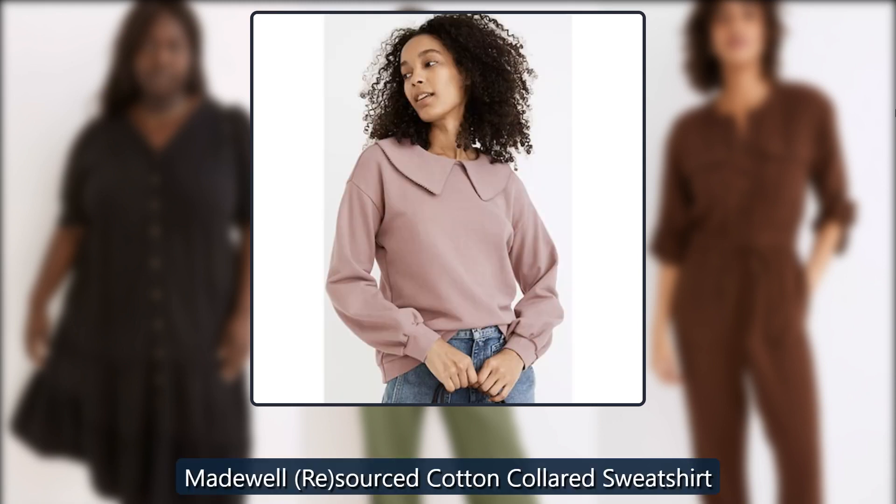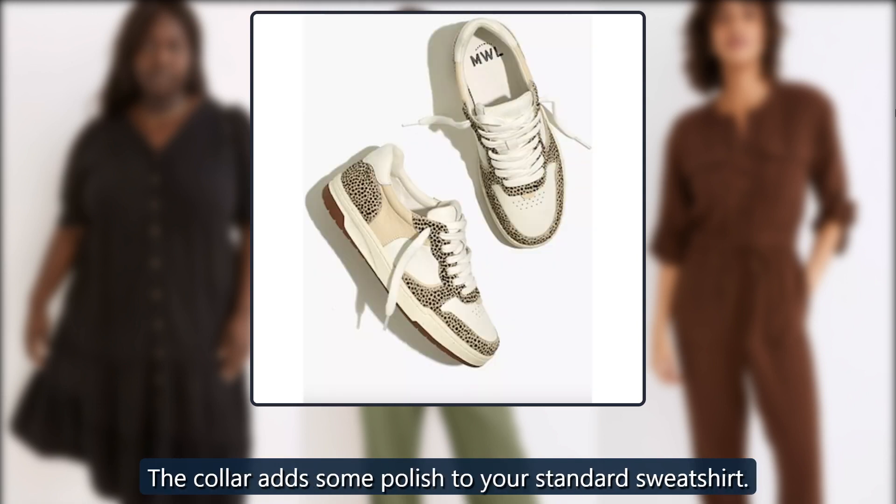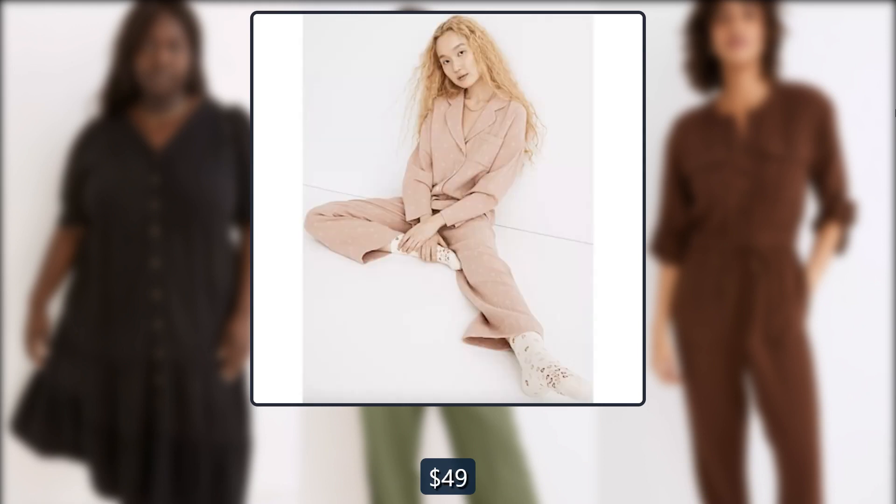Madewell re-sourced cotton collared sweatshirt. The collar adds some polish to your standard sweatshirt. Originally $88, now $49.